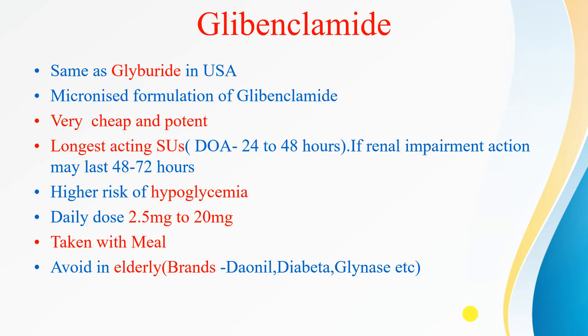First, we will take up glibenclamide, known as glyburide in the USA. It is a micronized formulation, and it is very cheap and potent. It is the longest-acting sulfonylurea, with a duration of action of 24 to 48 hours. In patients with renal impairment, its action may last 48 to 72 hours. It has a high risk of hypoglycemia. Dose ranges from 2.5 mg to 20 mg, taken with meals. We must avoid it in the elderly due to risk of hypoglycemia. Brand names include Daonil, Diabeta, and Glynase.